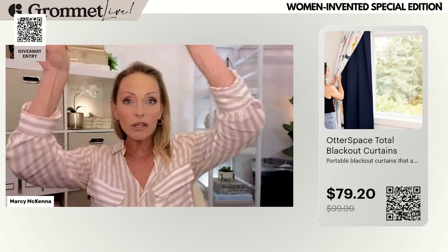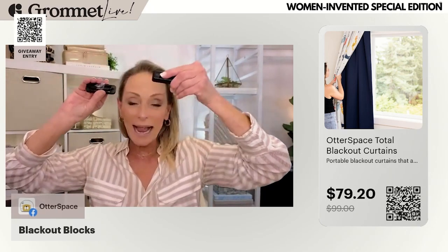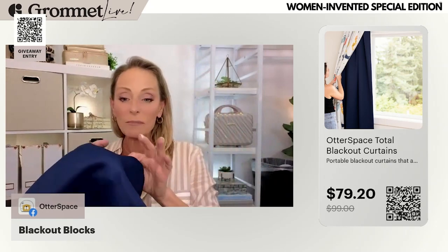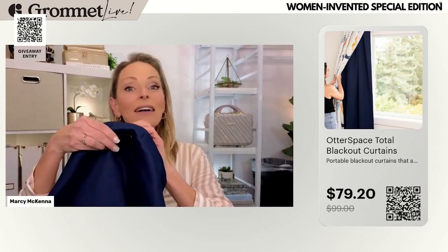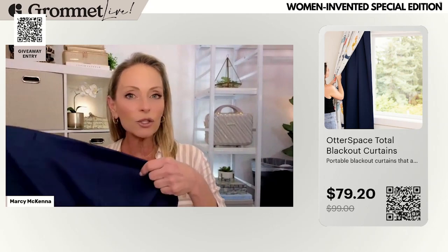It comes with these magnetic blocks, and what these do is attach to the metal around your curtain. They're so brilliantly designed — you slide it out when you want to put your blackout curtain up, it attaches simply to the blackout panel, and then it magnetically affixes to your window. The blocks come in both black and white to match your window, and the panel itself comes in a 57-inch, 78-inch, and 91-inch size.